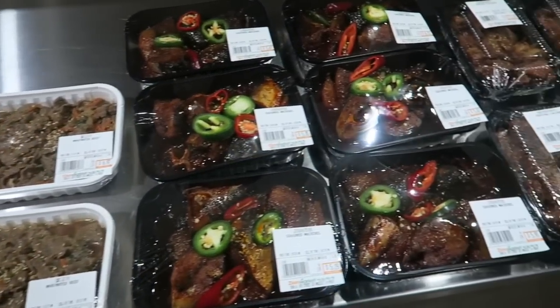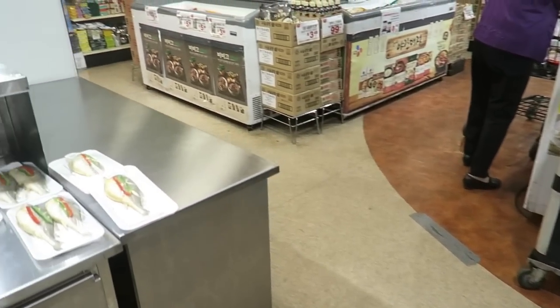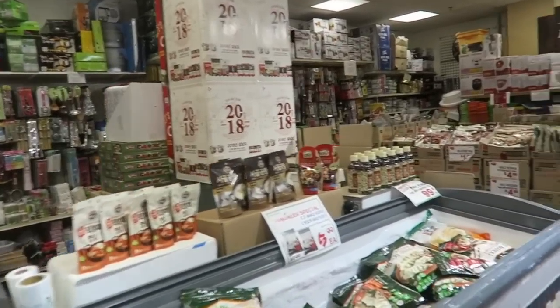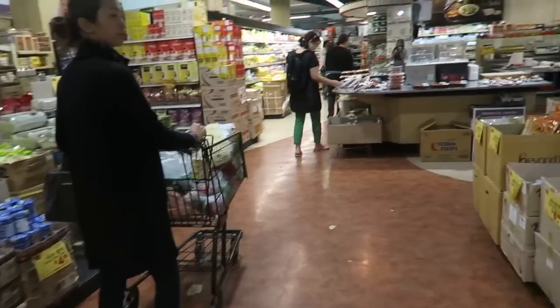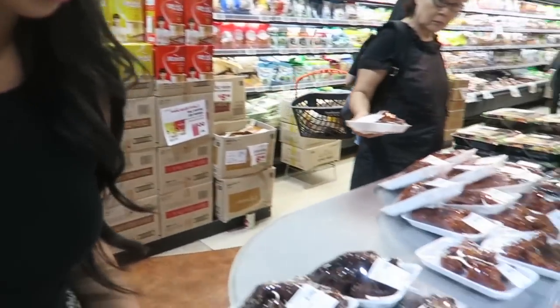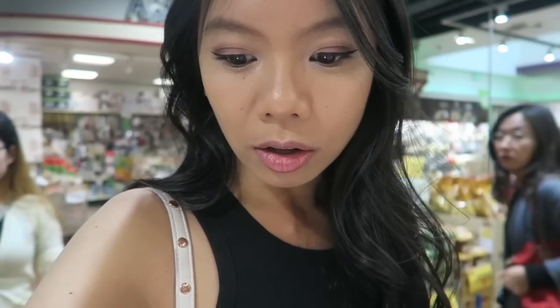Here you have prepared food - bulgogi, teriyaki chicken wings, fish, lots of options. I want to try some stuff over here because they have the Korean fish pastry - it's not an actual fish, it's shaped like a fish, but it's really good. They also have seasoned rice cakes over here - these are so good. Super convenient, and they have squid salad too.